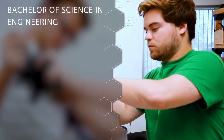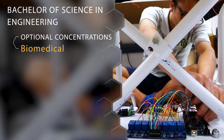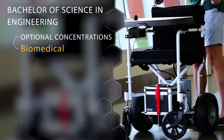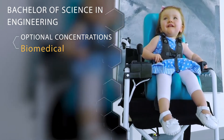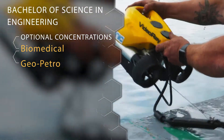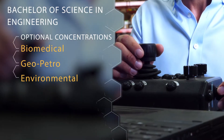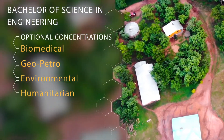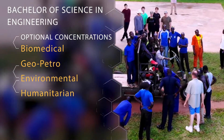The second option is to choose one of our concentrations. The first is Biomedical, applying engineering principles in the medical field — everything from designing prosthetics to small medical devices. Our second concentration is GeoPetro, which covers the geology side of petroleum engineering. The third option is Environmental, using engineering principles to develop solutions to environmental problems. Last but not least is our Humanitarian Concentration, which is unique to Baylor, connecting with our mission and focusing on sustainable technologies for underserved communities.